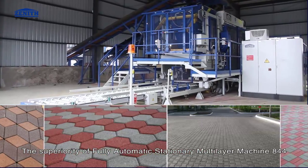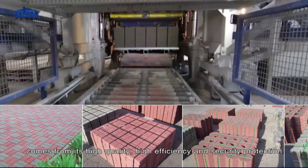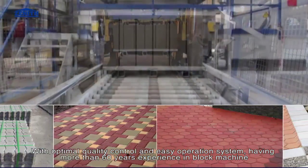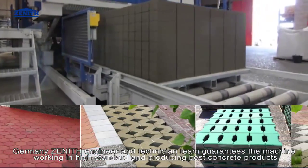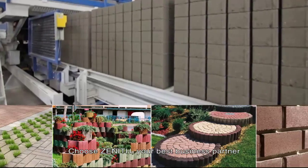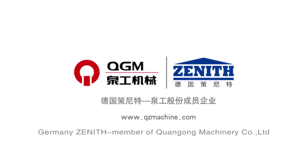The superiority of the fully automatic stationary multi-layer machine 844 comes from its high quality, high efficiency, and security protection, while requiring very low machinery maintenance cost with optimal quality control and easy operation. With more than 60 years of experience in block machine manufacturing, Germany Zenith's engineer and technical team guarantees the machine works to high standards producing the best concrete products. Germany Zenith — member of Chuangong Machinery Company Limited — is your best business partner.